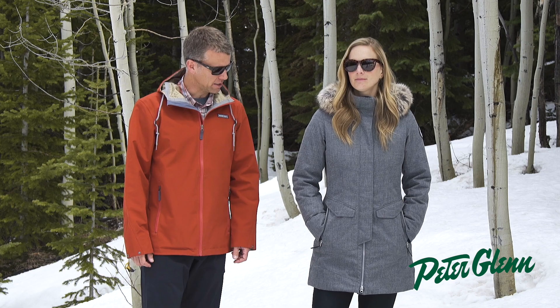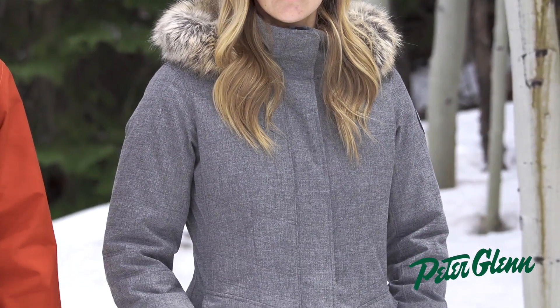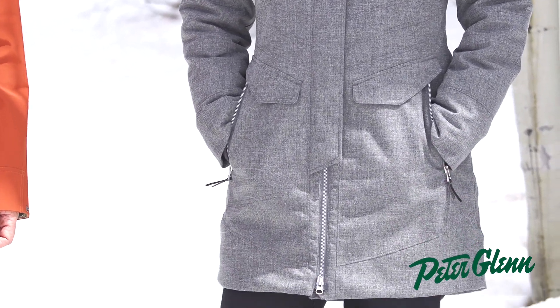This is a Sojourner jacket. This is a great city coat, a great travel coat. You can also ski in it. Super versatile — we think you'll love it.